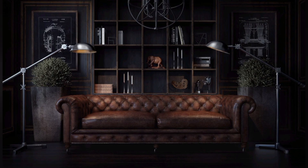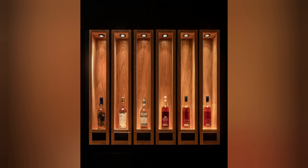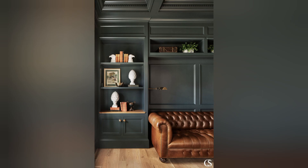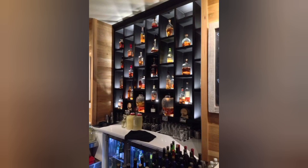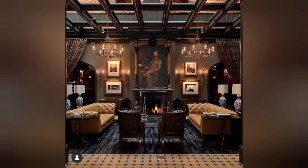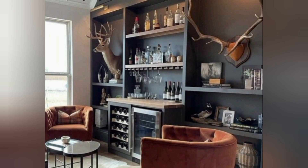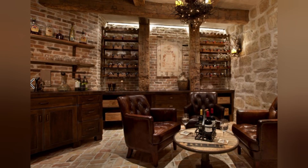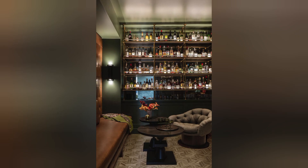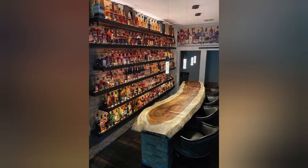Showcase style: whiskey room decor allows individuals to showcase their personal style and preferences. Whether it's a rustic whiskey lounge, a sophisticated whiskey bar, or a modern whiskey tasting room, the decor reflects the homeowner's taste and personality.